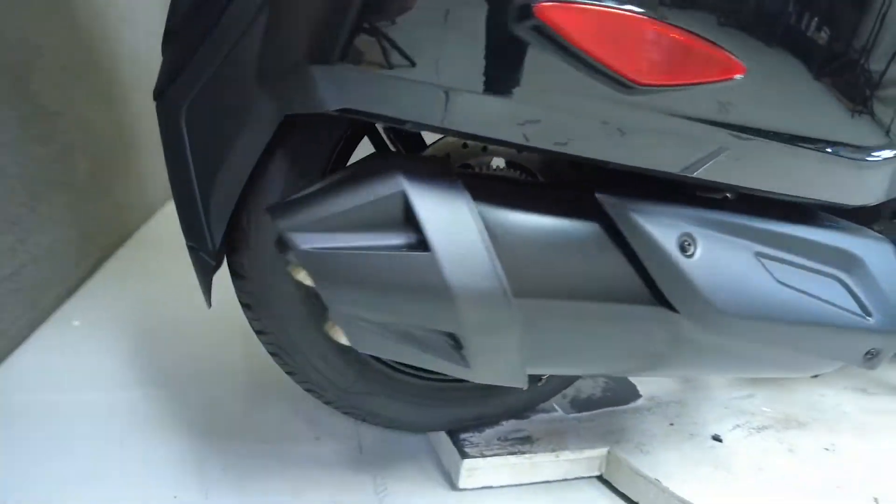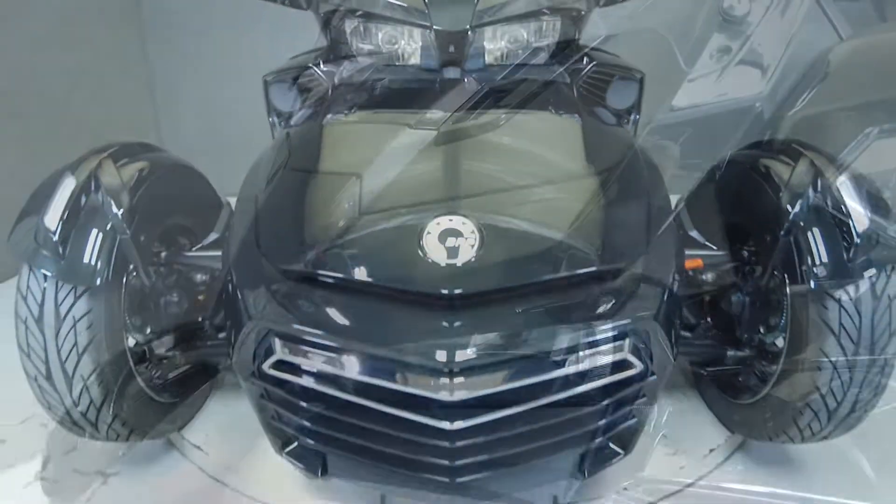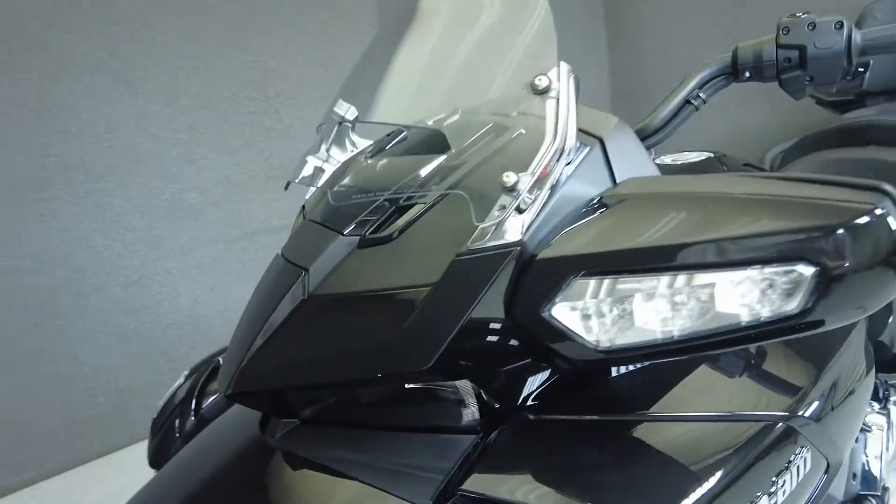With ample storage, comfortable seating for two, and protection from the elements, this is an easy bike to spend the day on. It weighs in at 948 pounds and has a seat height of 26.6 inches.